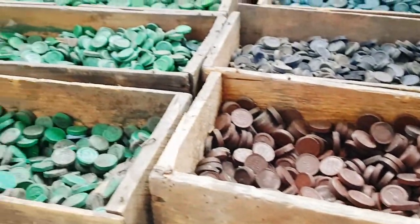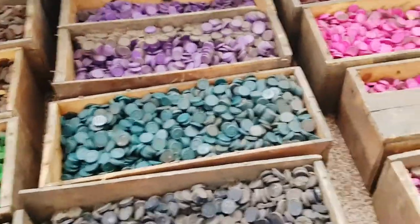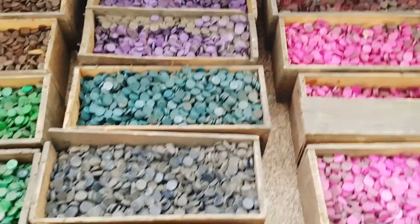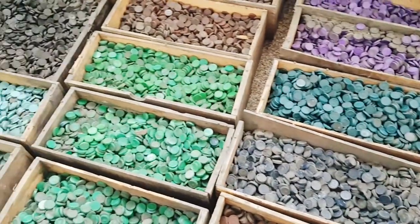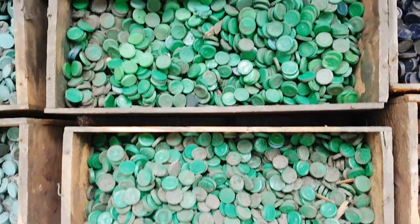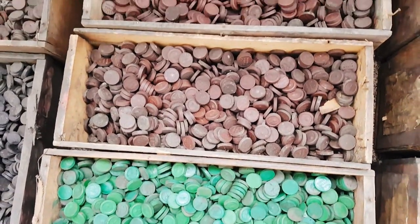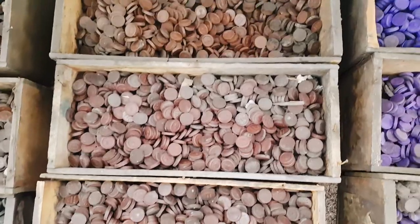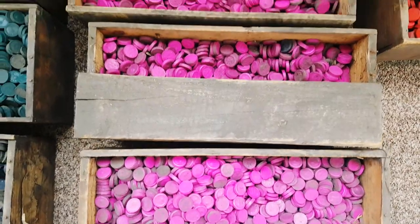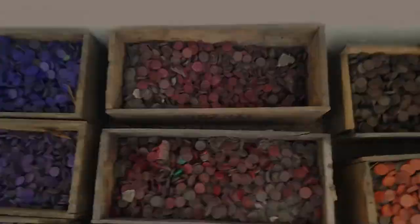Hey guys, this is Clara and I have something big to share with you today. The things you are seeing on screen right now are my most recent discovery — 1930s watercolors that I found completely by chance. I just thought, well, this has to be some sort of a sign from above or whatever. I just need to take care of these, they just spoke to me.